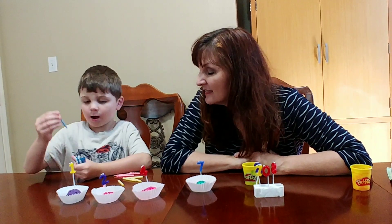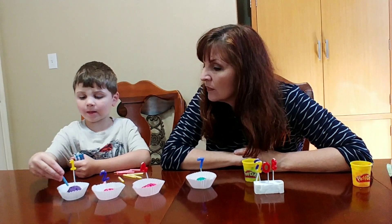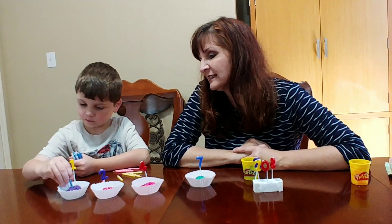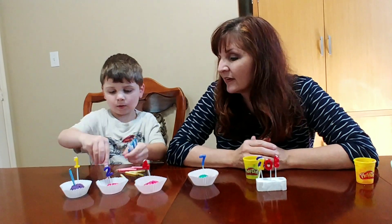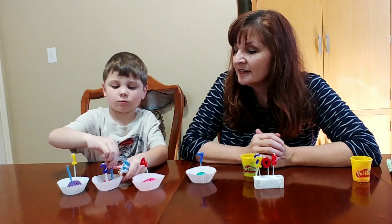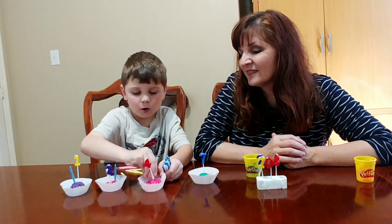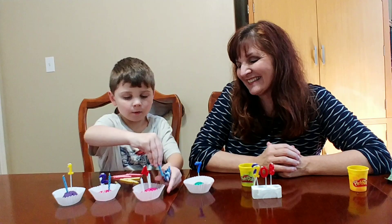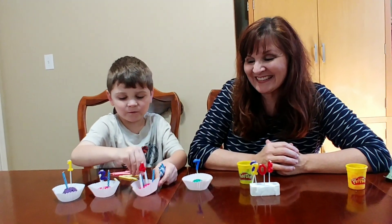I'm going to put the candles. This is number one, so I put one candle in there. Poke it in there really hard. How many are you going to put in this cup? Two. Can you count out loud? One. Two. One. Two. Three. Four.